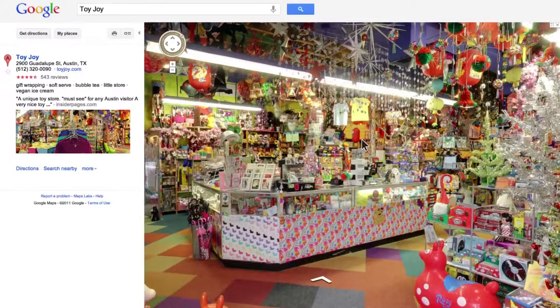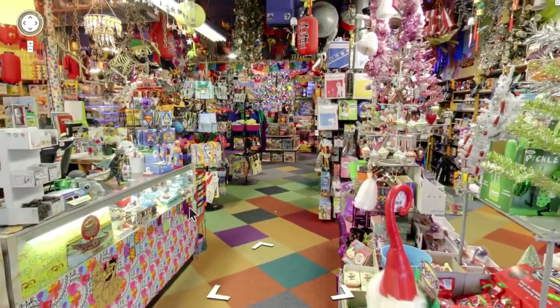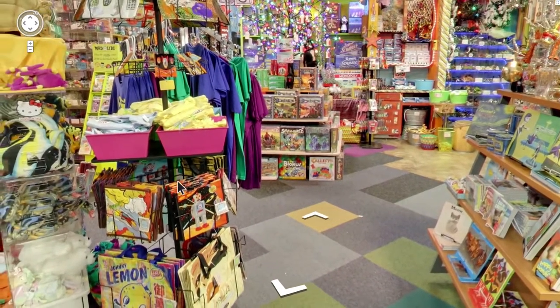Google Business Photos is really Google Street View for the inside of your business. It's one more way for your customers to experience your store without actually having to leave their computer. And you can come in, you can turn all around, you can look at the ceiling. It really feels like you're there.